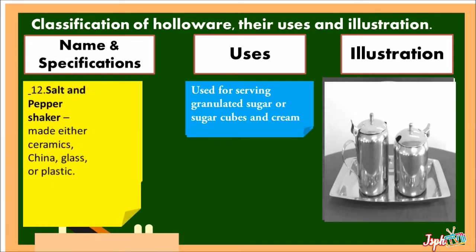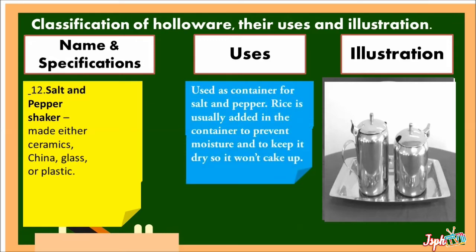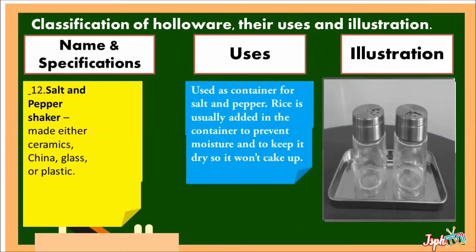Salt and Pepper Shaker: made either of ceramics, china, glass, or plastic, used as a container for salt and pepper. Rice is usually added to the shaker to prevent moisture and to keep it dry so it won't clump.